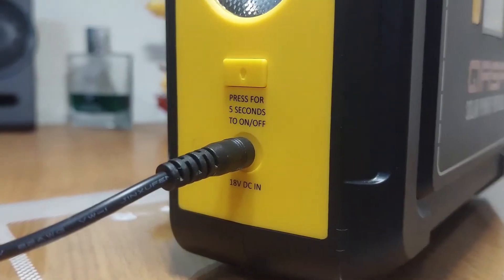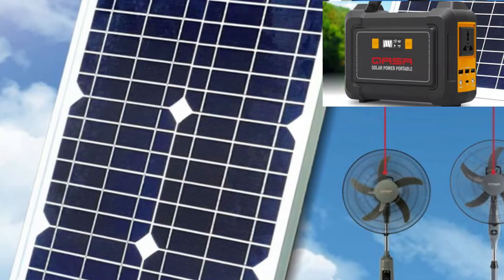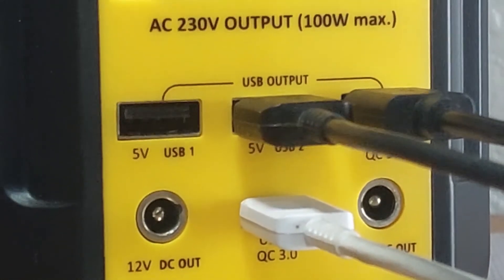You can charge using a 19V AC charger or a 16V to 25V solar panel. We recommend using the Kasa QSP30W18 panel to charge the device. The product has 3 USB outputs and 1 USB-C type output for charging.